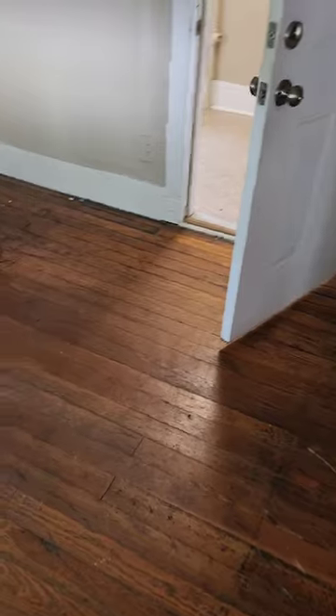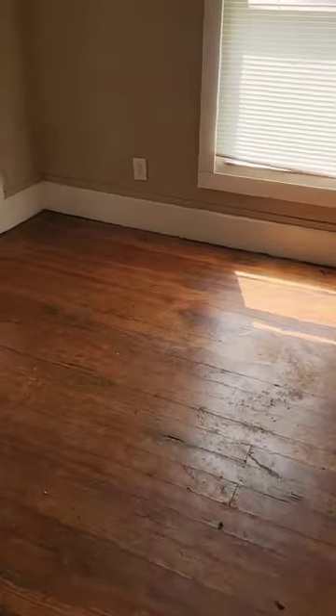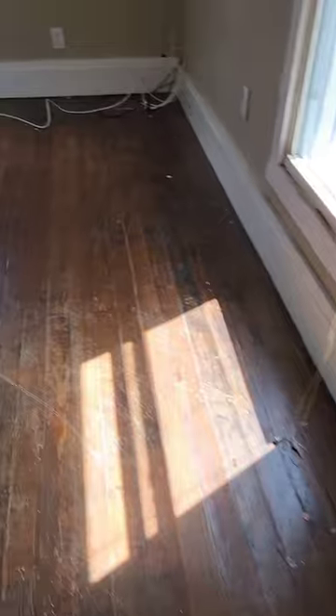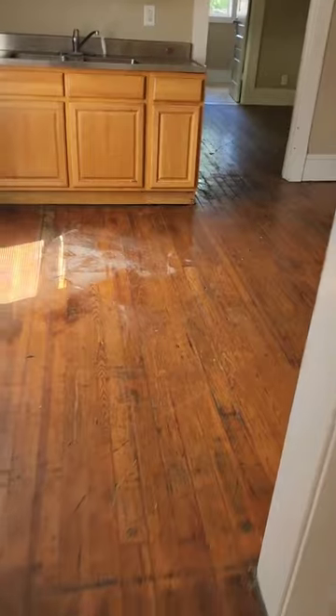All the furniture that was in the living room — it's all gone. Bathroom is all cleaned out. And then the back bedroom — got these little closet spaces here — everything's all cleaned out. Another happy customer served by Kraken Junk Removal.